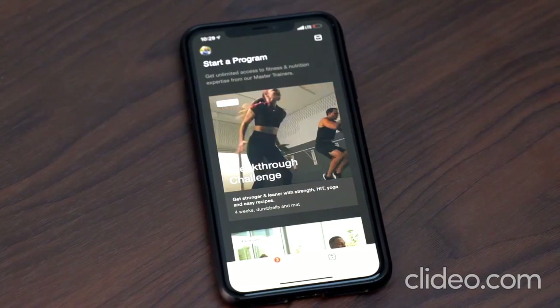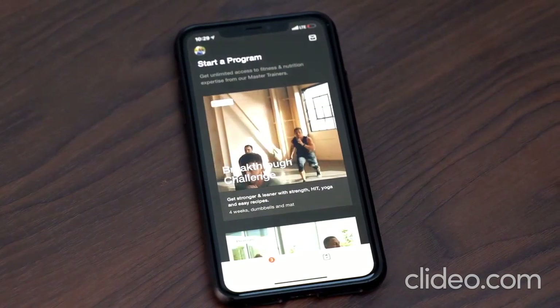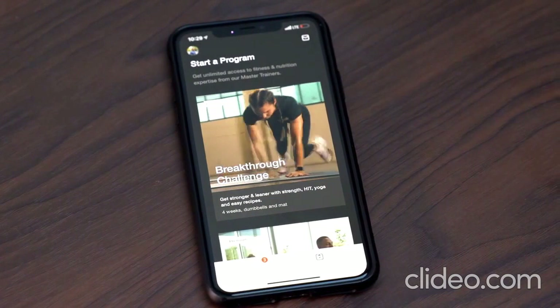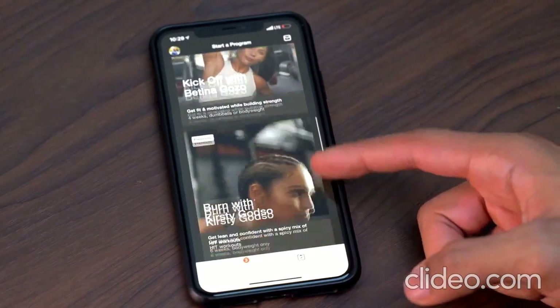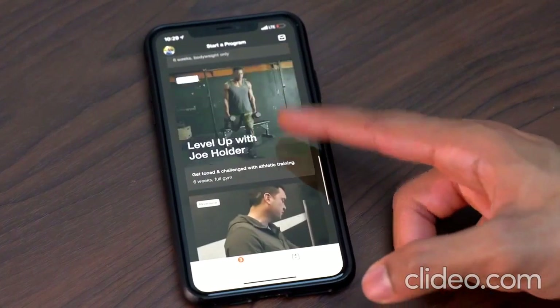The last thing I love about Nike Training is the premium feature. I don't currently use it — I've done the trial before — but it's basically a six-to-eight week program that you can choose based on your goals, whether it's improving flexibility, strength, or getting a bit more toned. It's very customized based on what equipment you have available.